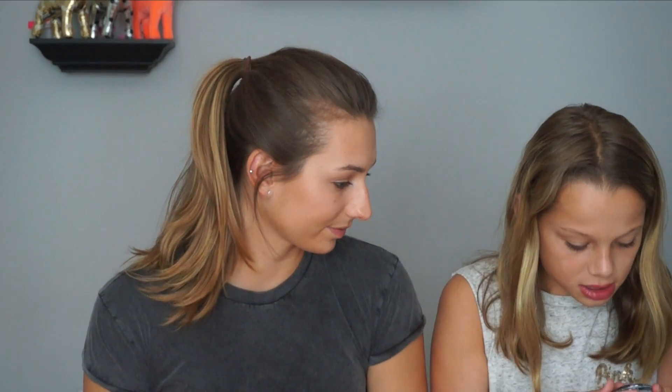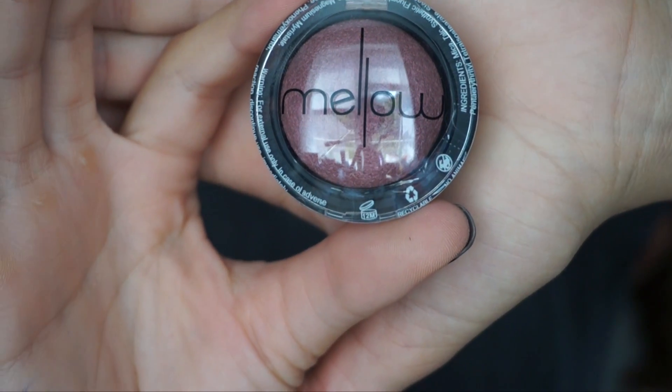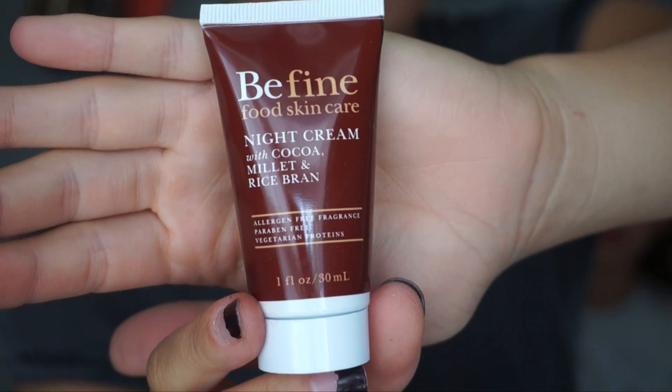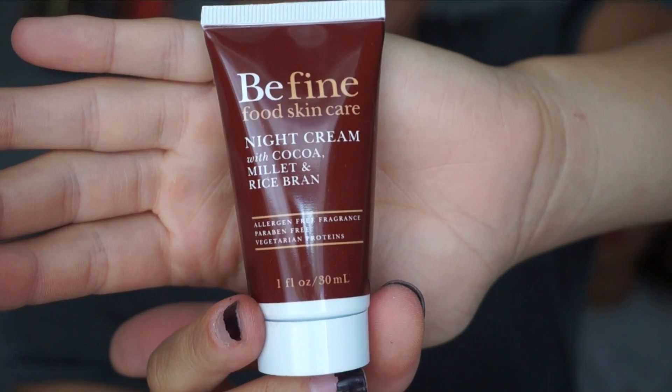Next item is wrapped in bubble paper — it's called Mellow, and it's a baked eyeshadow in Plum. It has a very nice tint. You love using natural eyeshadow colors, so this is a pretty plum for sure — let's do a swatch. And the last item is the Fine Food Skincare night cream with cocoa butter and rice bran, which is supposed to improve your skin tone.